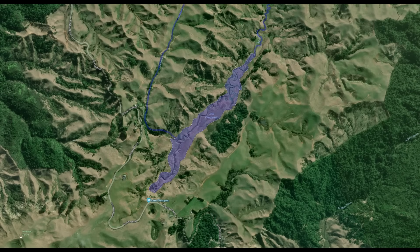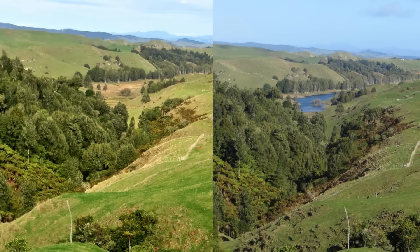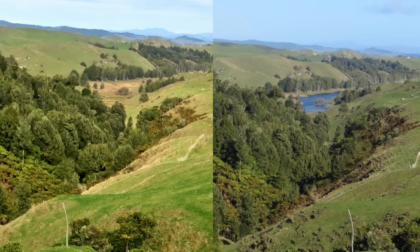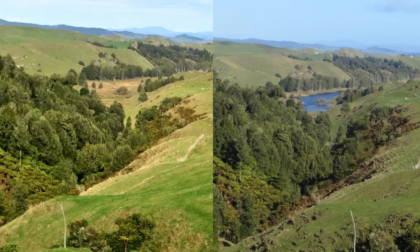Water flows into it, gathers for a while, and then drains away underground like someone pulled the plug out of a giant bath. That quirky vanishing act is what first grabs people's attention, but the real magic is in how the land itself was built, layer by layer over millions of years.